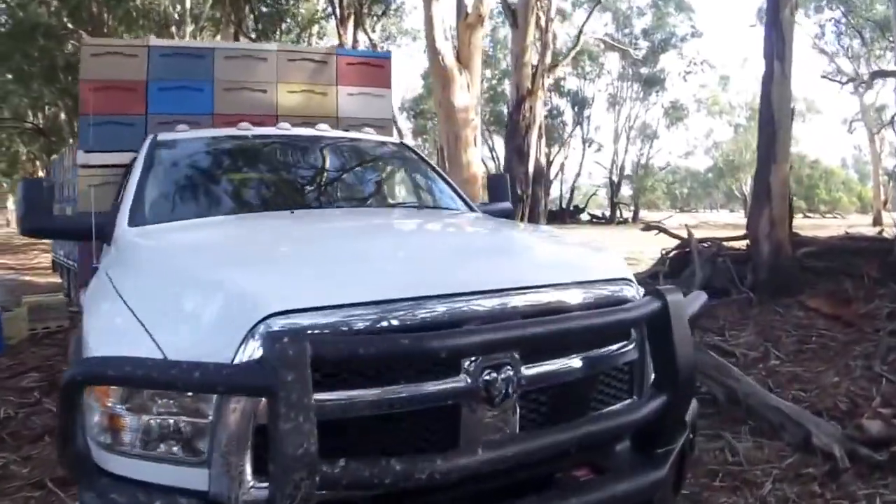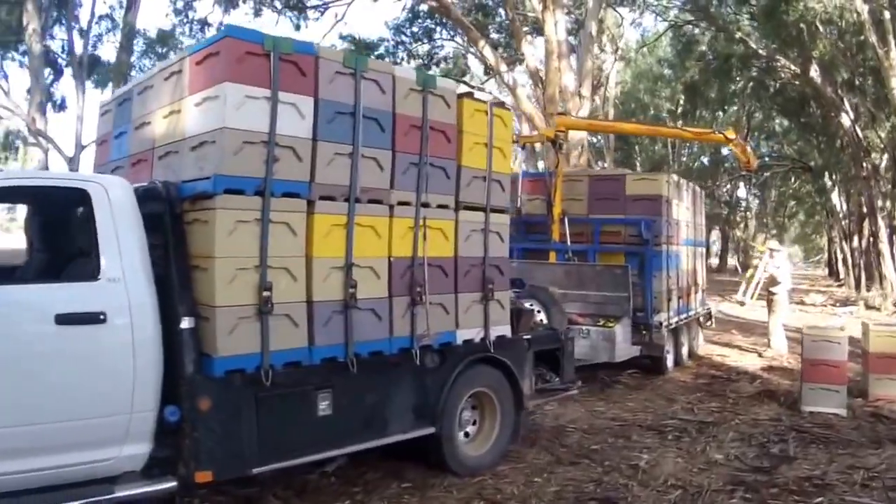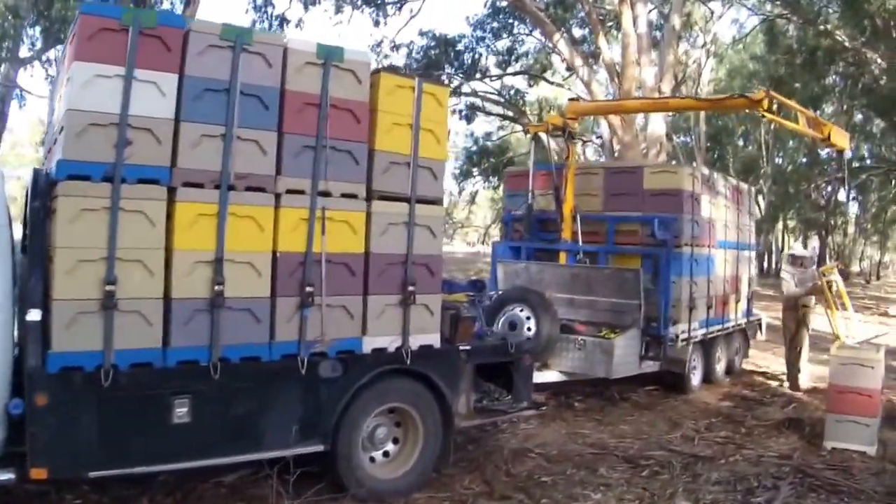I'm just putting a load of bees on it at the moment — Paradise Honey. The beehives are almost done loading.